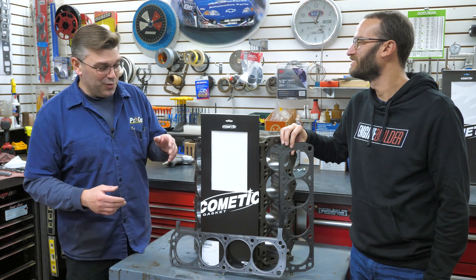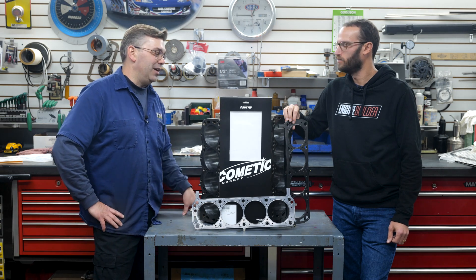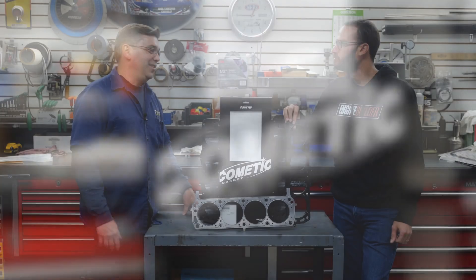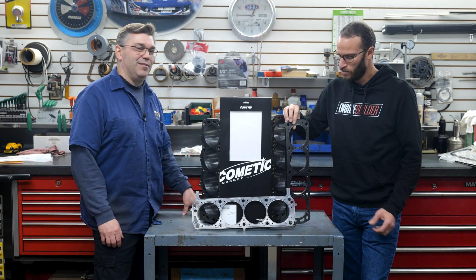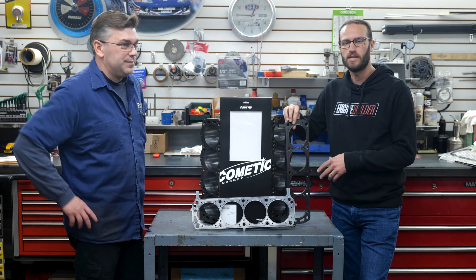But honestly, I love Cometic — we stand by it. Cometic makes some proprietary gaskets for us; we have dies made and all that through them. Clearly, they make a great product with both their MLS and their MLX gaskets.